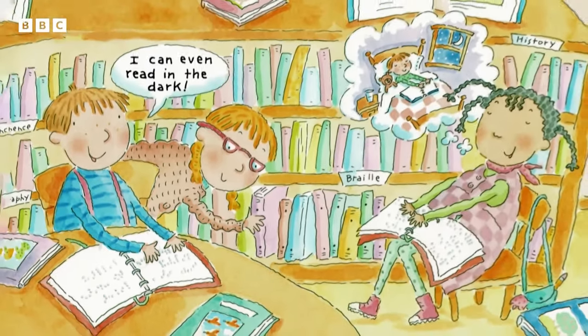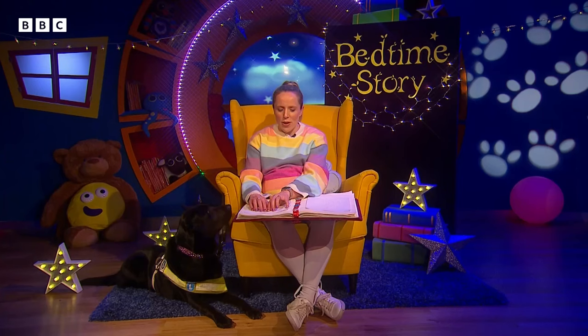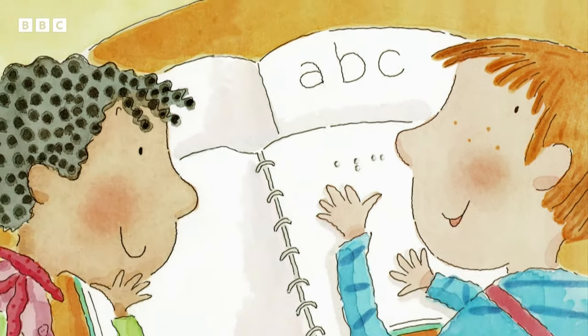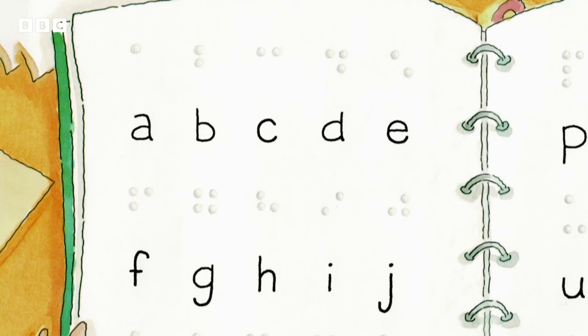Oscar and Lucy read using braille. Oscar tells another girl: I can even read in the dark. When Lucy learns A, B, C — Oscar learns one dot for A; two dots, one on top, one underneath for B; two dots, one across from the other for C. Wow! The braille alphabet has the letters underneath.